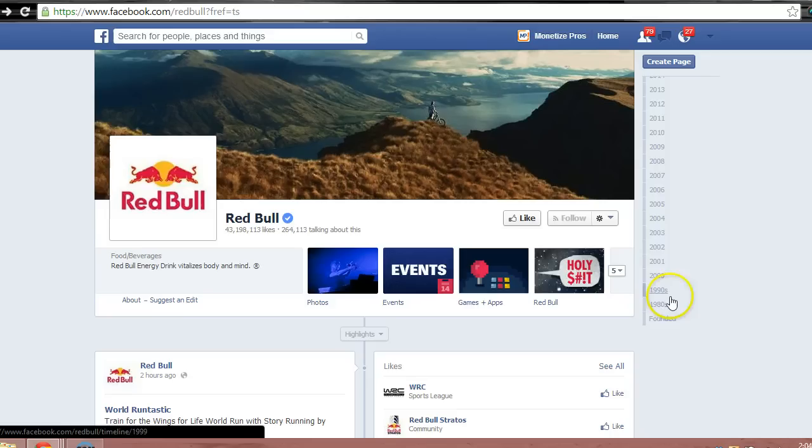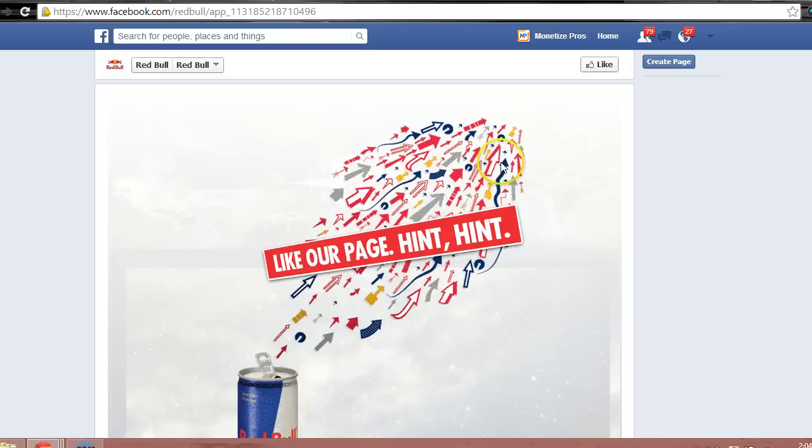There's one other cool thing they do here. Notice this compelling button — when we click it, there's a plea to like their Facebook page. This creative idea probably drives a number of new likes to their page every day.